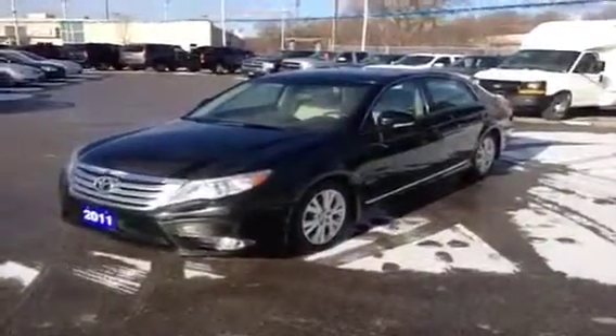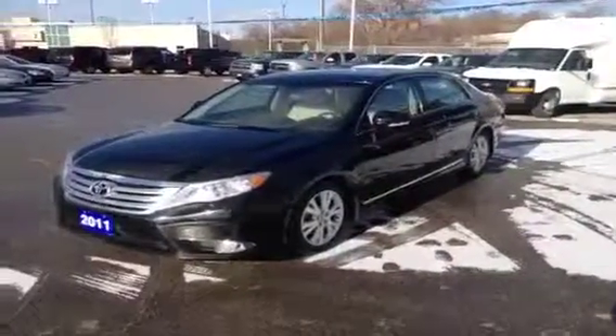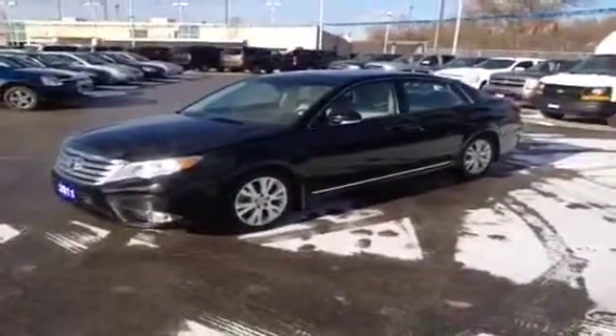Hey, it's Dave Hicks at Ontario Motor Sales and this is a 2011 Toyota Avalon, it's just recently arrived in our inventory. The Avalon is the flagship sedan in the Toyota lineup and this vehicle does not disappoint.